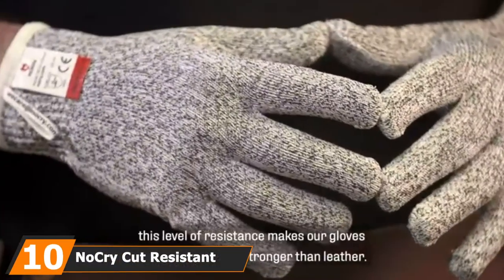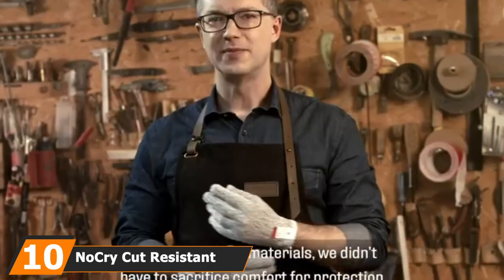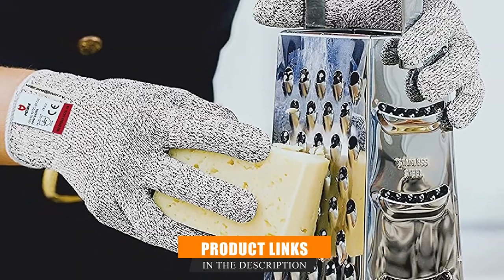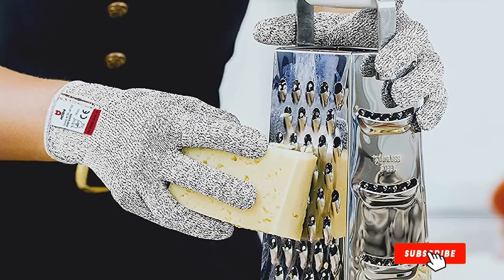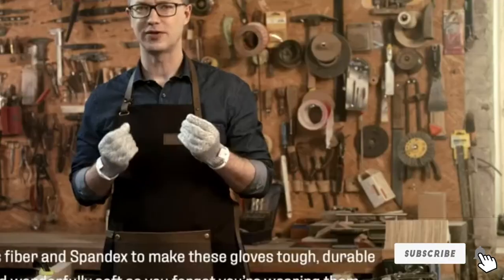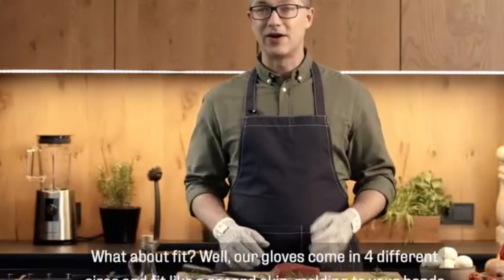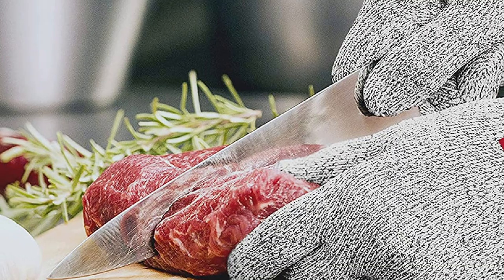Finally, the number ten position is dominated by Nakri Cut-Resistant Gloves. Nakri are cut-resistant gloves for use in the kitchen. These gloves serve their primary purpose well — we gave them a few good slashes and they held up. Wearing them, we found ourselves feeling confident and safe while chopping. Not padded enough for outdoor use, but if you're worried about knife safety, the Nakri gloves are well worth checking out.